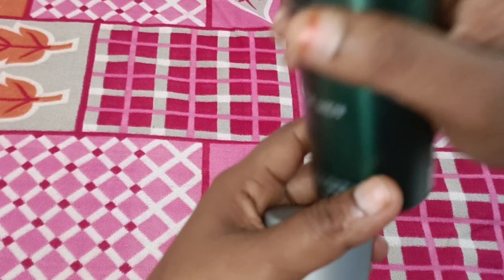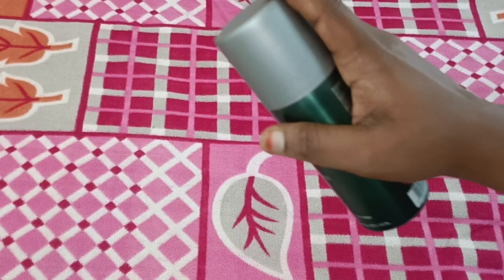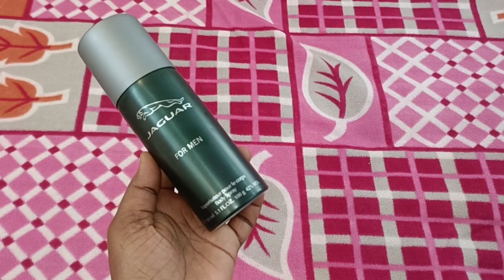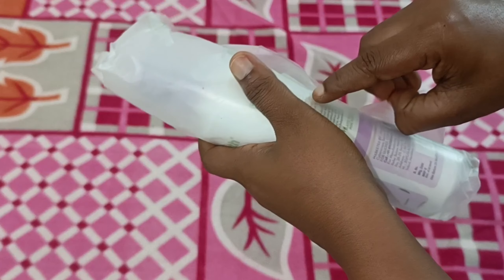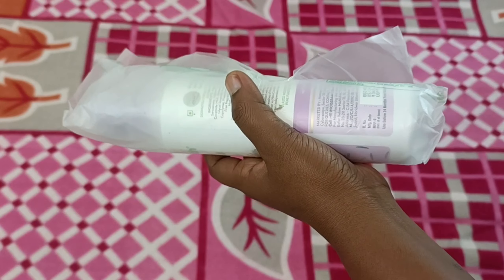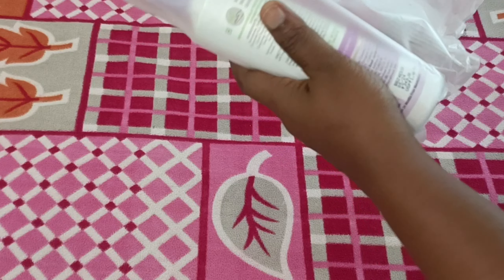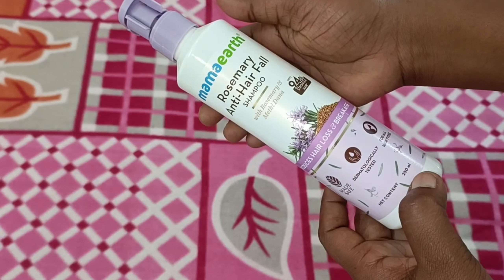First, I'm going to show you a deodorant spray for men. It comes in dark green with orange, lavender, and green notes. This is a 350 ml bottle. The deal-time price is $2.85.